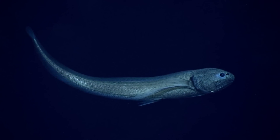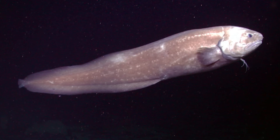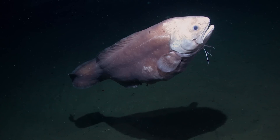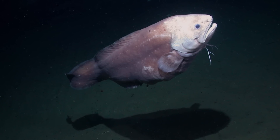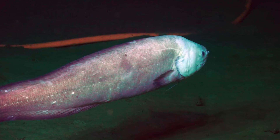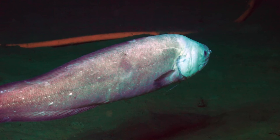They can survive in extreme conditions — meaning they can go for long periods without food. This is important because food sources in the deep ocean are scarce, so the kusk eel's ability to go without eating for a while is key to its survival, especially because it doesn't really hunt.